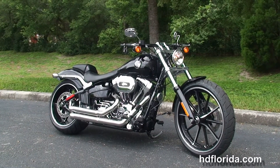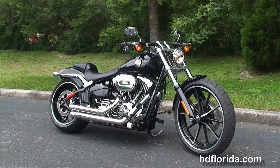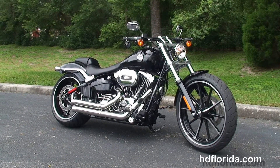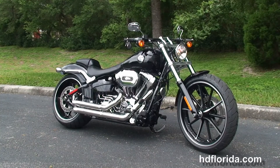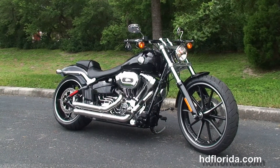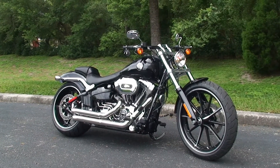We are rated number one in customer service and have over 1,200 new and previously enjoyed motorcycles to choose from. For more information on the Breakout, click on the link below and view the rest of our remarkable inventory. Visit us at TampaHarley.com — we're always open 24/7. And remember: one rocking, smoking, adrenaline-filled Harley day.